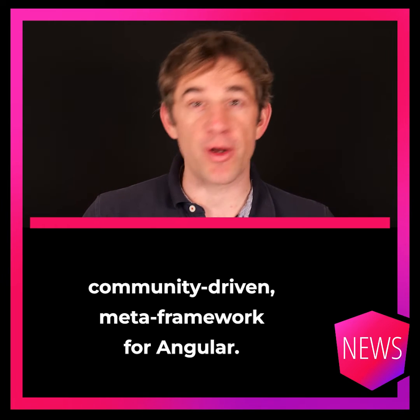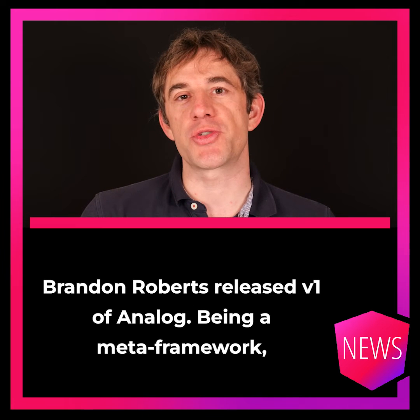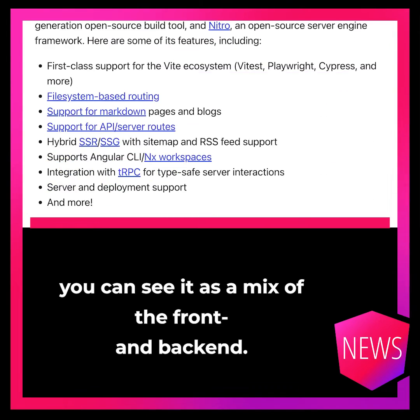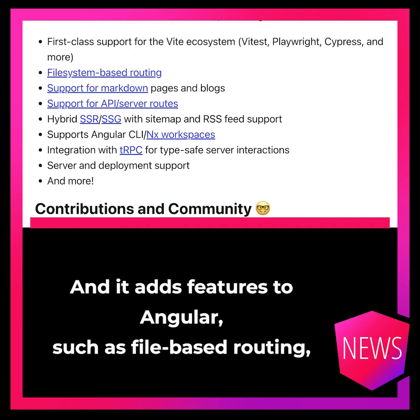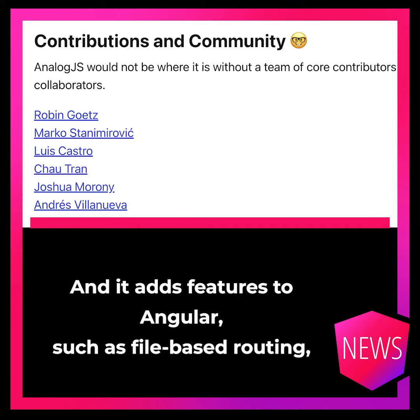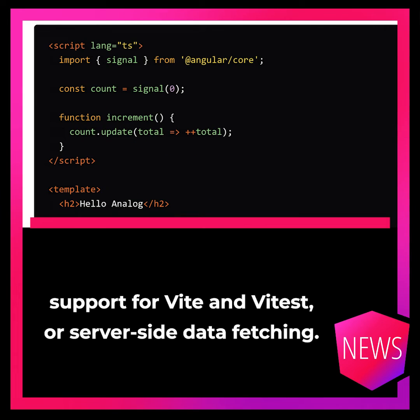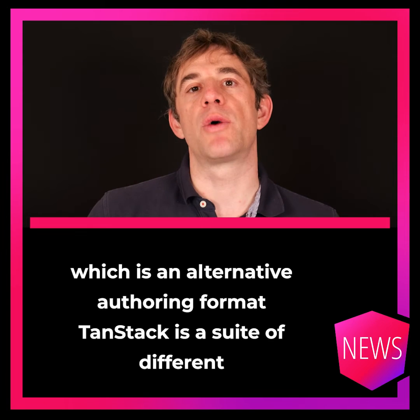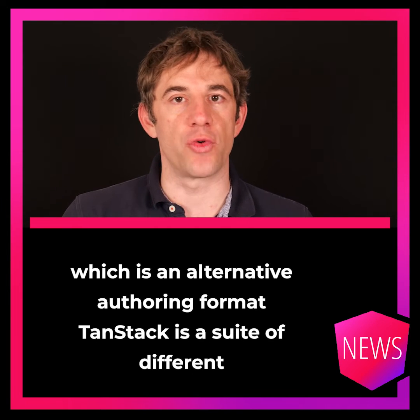We finally have a stable, community-driven meta-framework for Angular. Brandon Roberts released version 1 of Analog. Being a meta-framework, it is a mix of front-end and back-end and adds features to Angular such as file-based routing, support for Vite and Vitest, and server-side data fetching. The most popular feature is the Analog file format, which is an alternative authoring format.